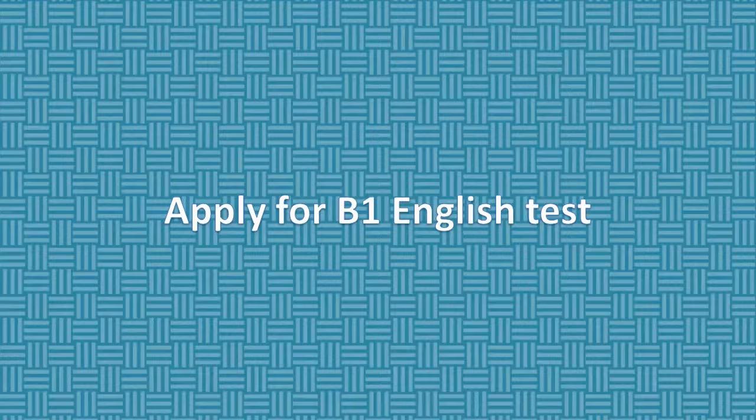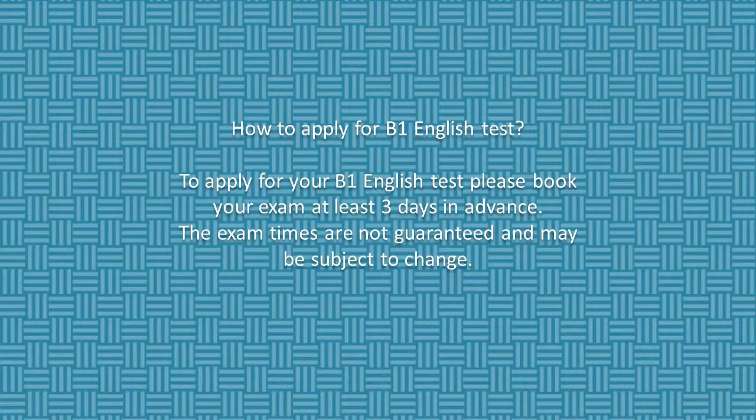How to apply for B1 English Test. To apply for your B1 English Test, please book your exam at least three days in advance. The exam times are not guaranteed and may be subject to change.